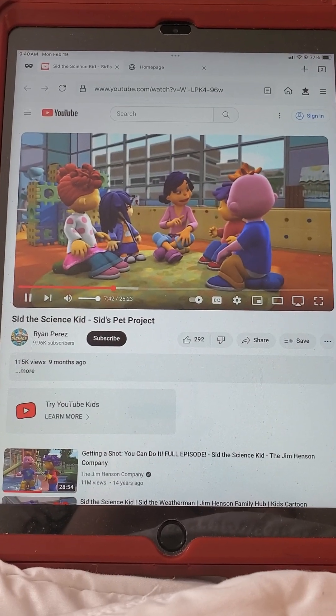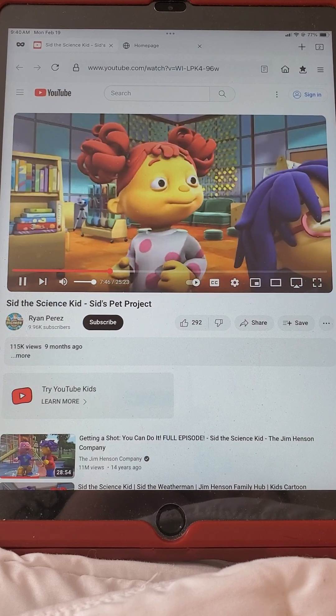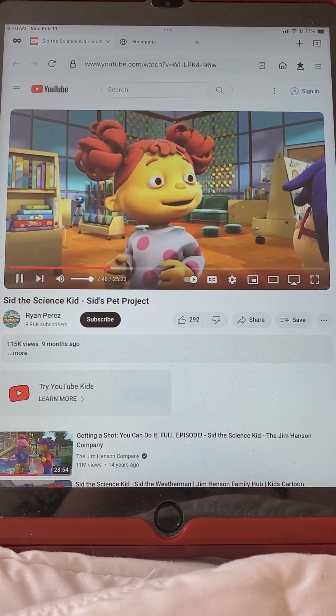Well, speaking of moms, someone's mom is visiting our class today. Gabriela, would you like to introduce our guest?